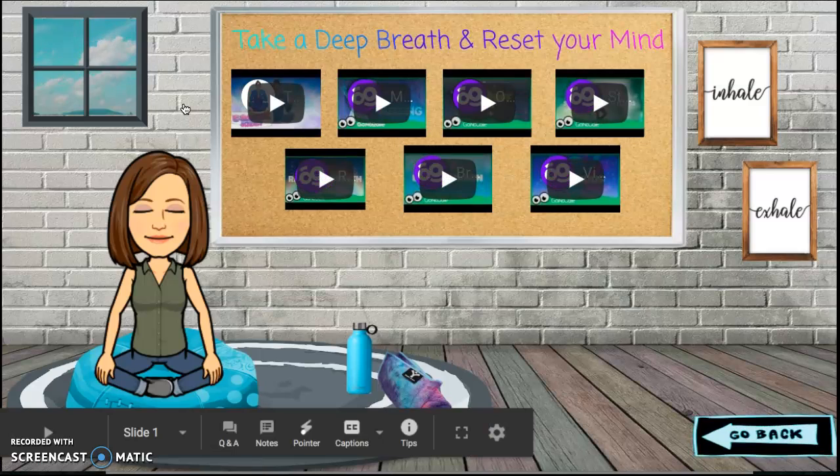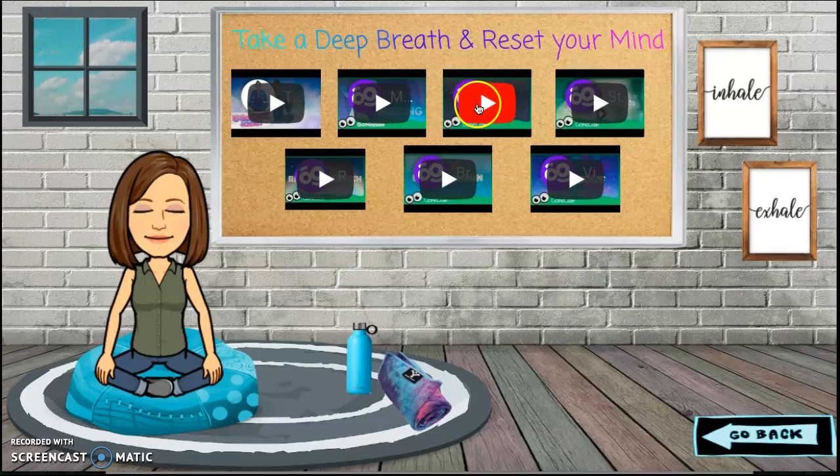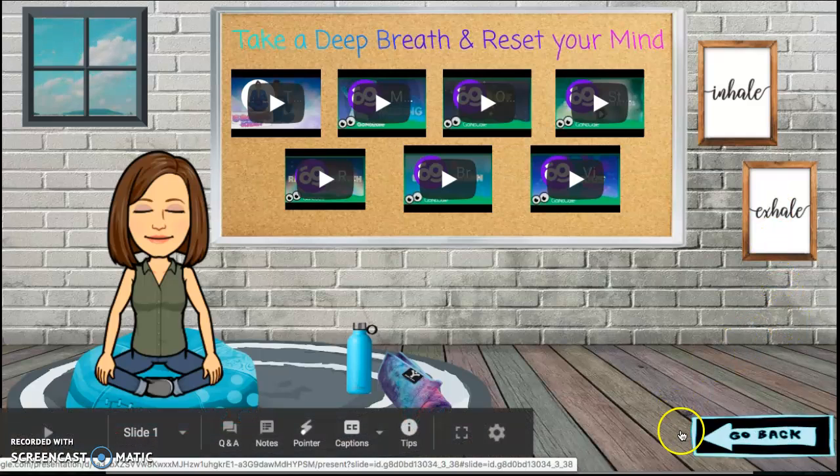The Zen Den is a great way to just take some slow breaths and reset our mind. You can click on the video links on my bulletin board. You can also click on the inhale or exhale posters to take you to some other mindful exercises. You can always get back to my main page by clicking the go back button.